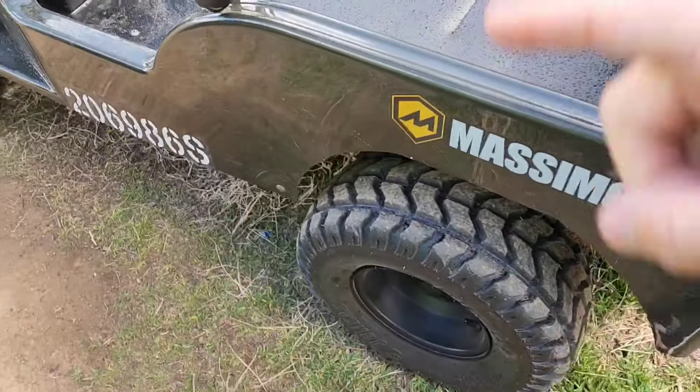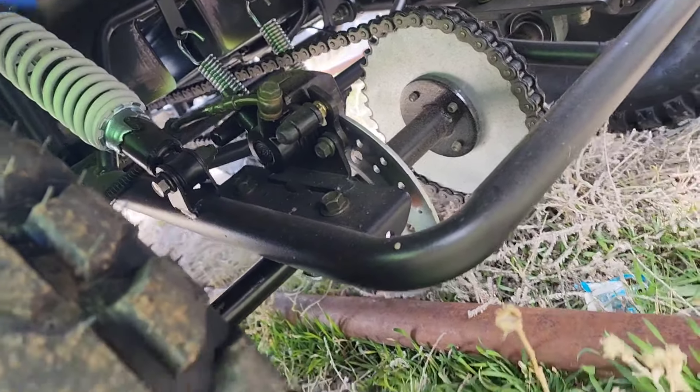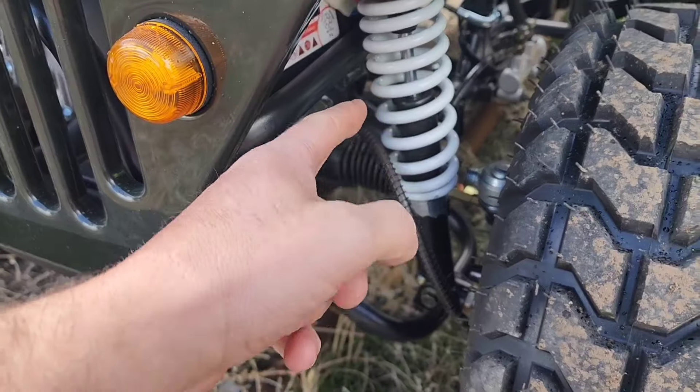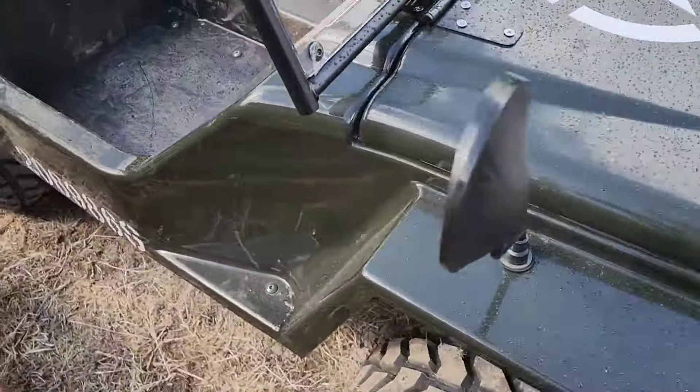We've got a swing arm in the rear with standard Chinese four-wheeler suspension, and up front we've got full IFS with coilovers and rack and pinion steering. I need to work on the carburetor a little bit because it does not like to start when it's cold. Some of the most common issues I've seen are carburetors, batteries, and the clutch. I knew going into this because I did an absolute ton of research before we pulled the trigger on it — so I knew I was going to have to fix some stuff.